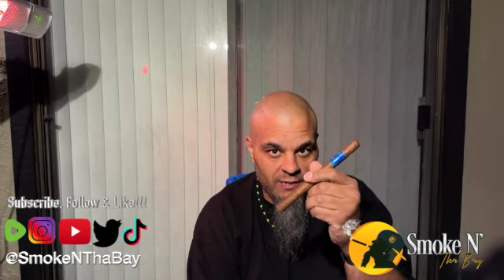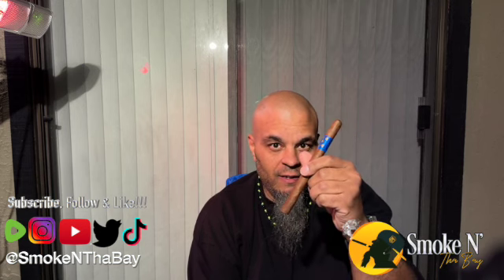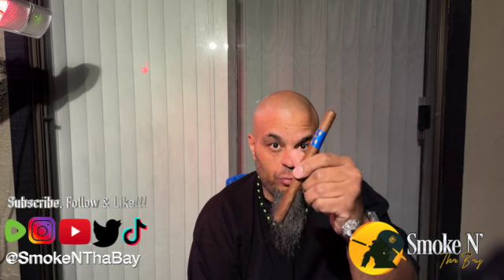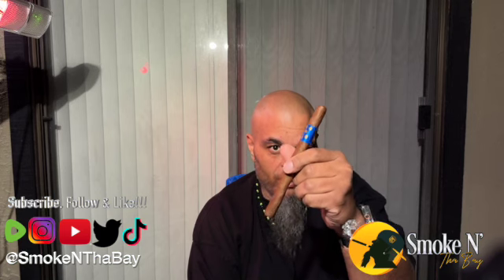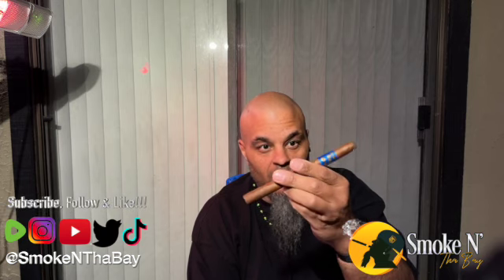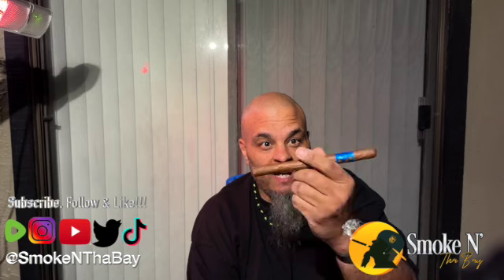This has been aged for eight years plus. The origin is Dominican Republic. The strength is mild to medium. The wrapper is Habano, the binder is Sumatra, and the filler is Nicaraguan and Dominican. This is a seven inch by 38 ring gauge. This was gifted to me by the homie Stephen Lee at Ohlone Cigar Lounge. Thanks, brother.